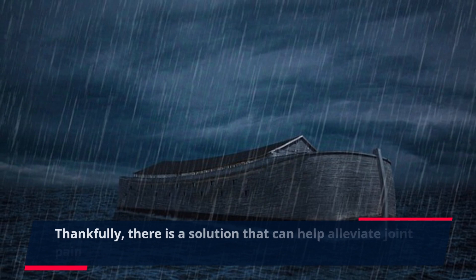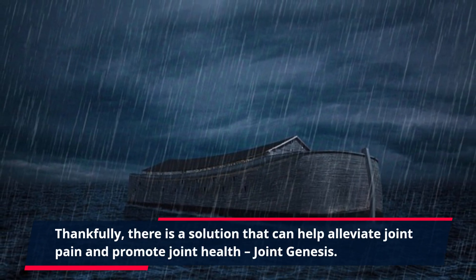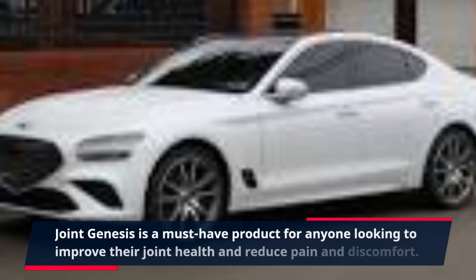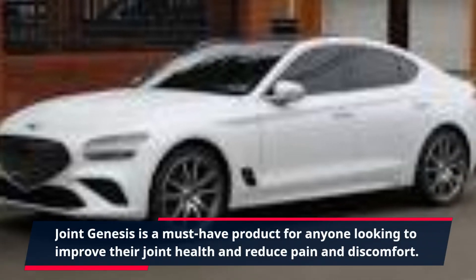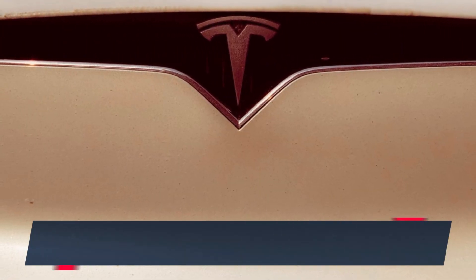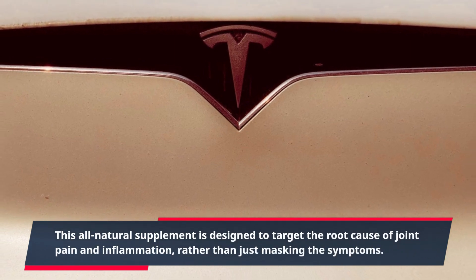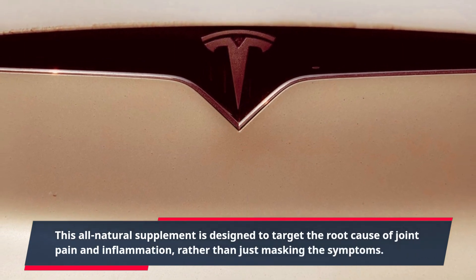Thankfully, there is a solution that can help alleviate joint pain and promote joint health: Joint Genesis. Joint Genesis is a must-have product for anyone looking to improve their joint health and reduce pain and discomfort. This all-natural supplement is designed to target the root cause of joint pain and inflammation, rather than just masking the symptoms.